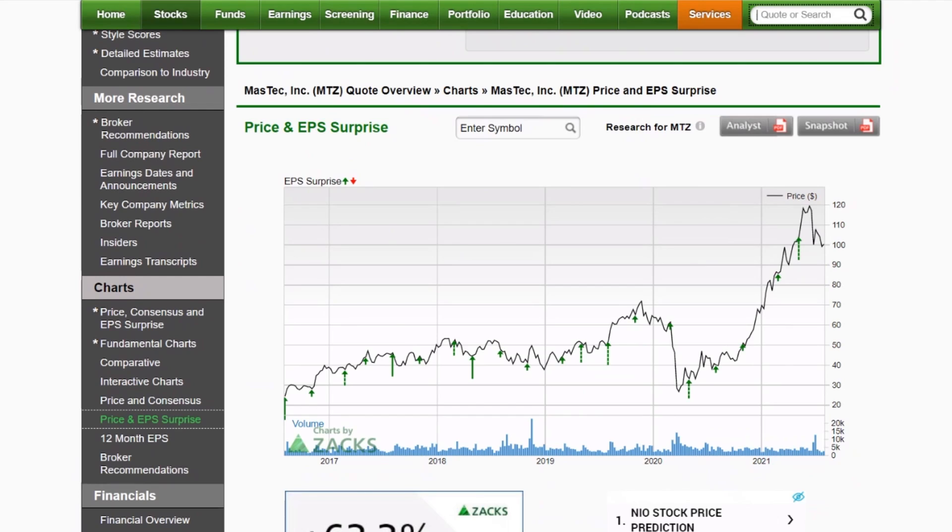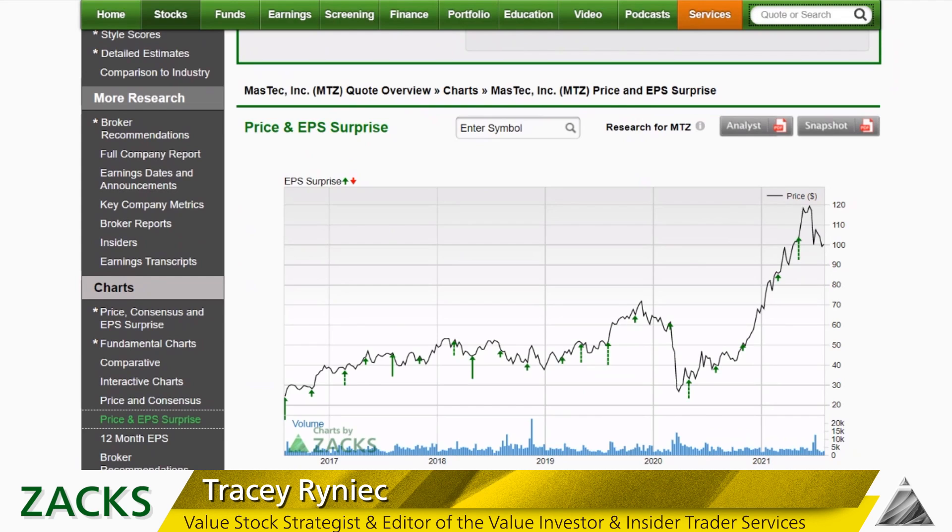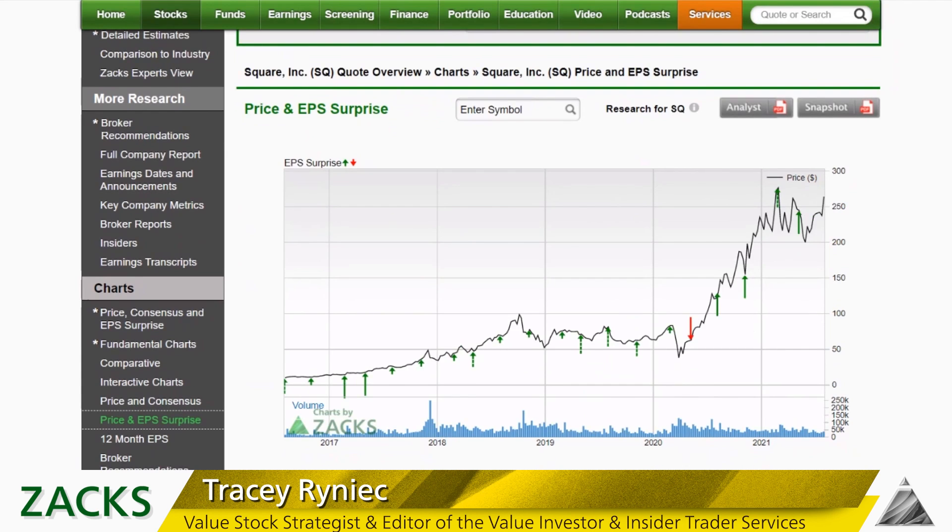If that infrastructure plan comes to fruition, these shares could have some more momentum. This is one reporting this week, so tune into that conference call and see what's going on. It's an interesting play going into the back half of 2021.